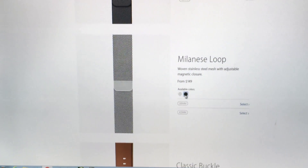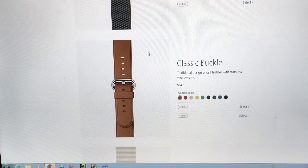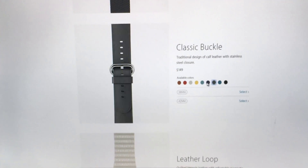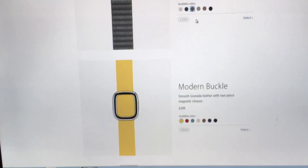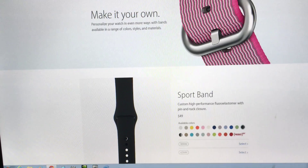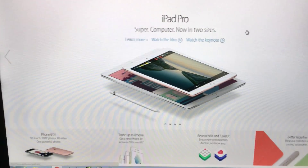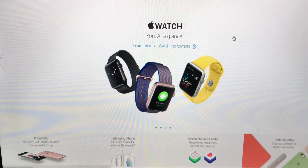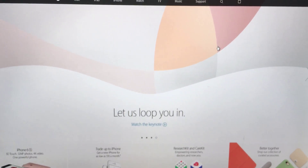The Milanese Loop is now available in space black — I'll also be getting one to review. The Classic Buckle, Leather Loop, and Modern Buckle have all received color updates as well. That's pretty much it for the Apple Watch lineup. Apple also released iOS 9.3, macOS 10.11.4, and watchOS 2.2 today, and I will be doing a video about all of those.